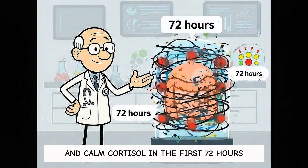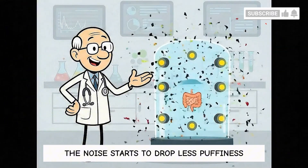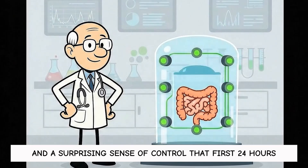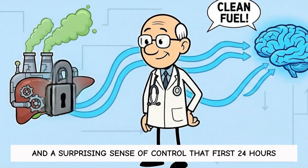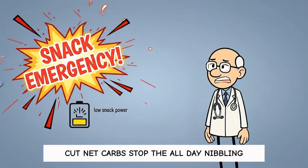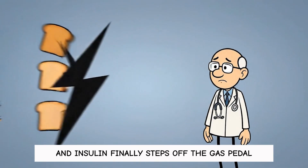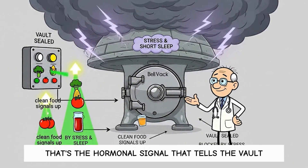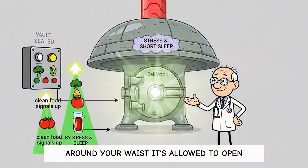In the first 72 hours, the noise starts to drop — less puffiness, fewer cravings, and a surprising sense of control. In that first 24 hours, nothing disappears overnight, but the lock starts to ease. Cut net carbs, stop the all-day nibbling, and insulin finally steps off the gas pedal. That's the hormonal signal that tells the vault around your waist it's allowed to open.